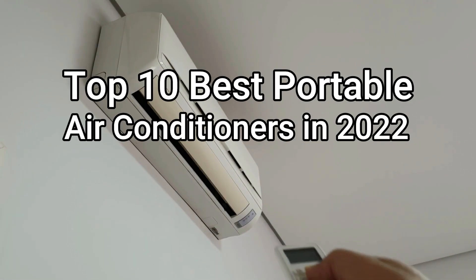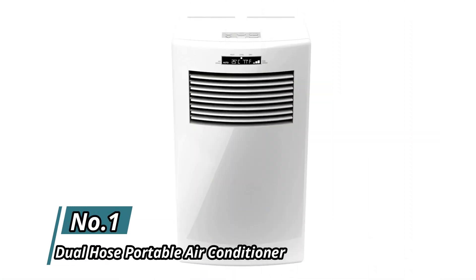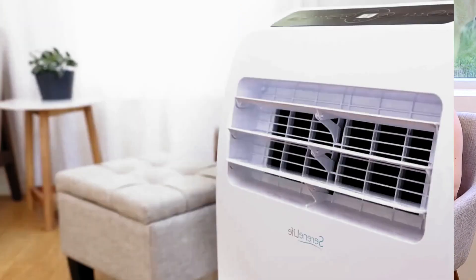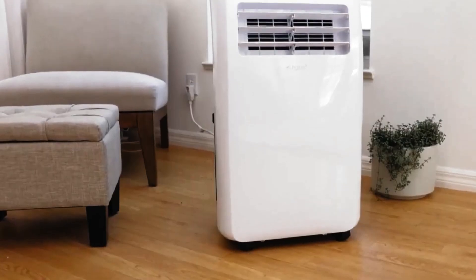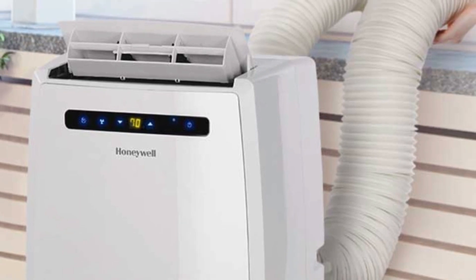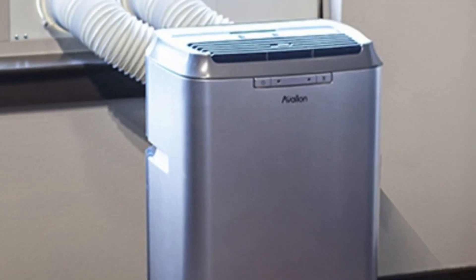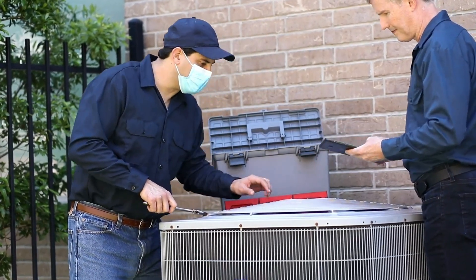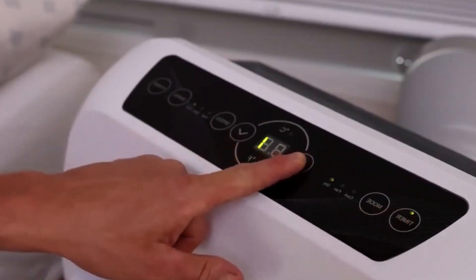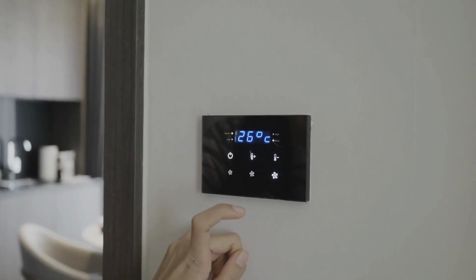Top 10 best portable air conditioners in 2022. Number 1: Dual Hose Portable Air Conditioner. This powerful portable AC from Winter has a dual hose so it can cool down a room faster than other portable units. Dual hose means it uses outside air instead of inside air to cool down the internals of the AC, helping it cool the room quicker and more efficiently. In dehumidifier mode it removed up to 101 pints of moisture in a 24-hour period, and as a heater it can generate heat up to 77°F.